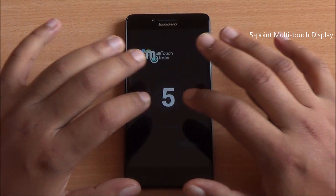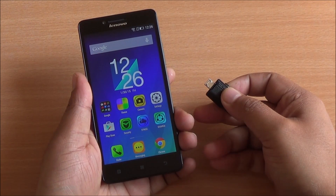Now I am doing the multi-touch test. You can see I have six fingers but only five are detected, so it's a five-point multi-touch display.